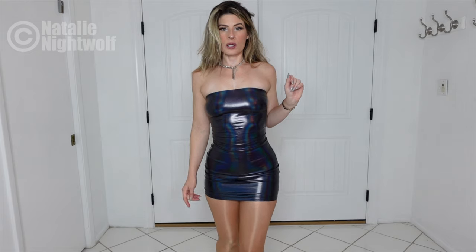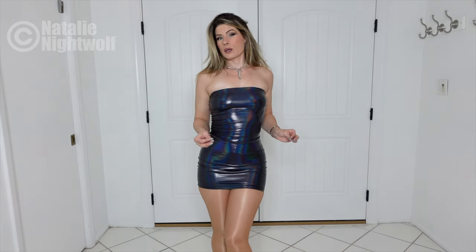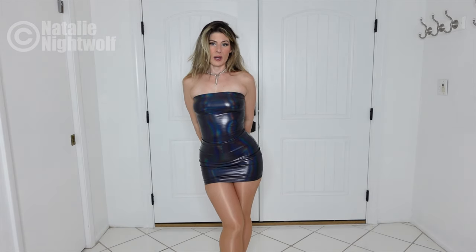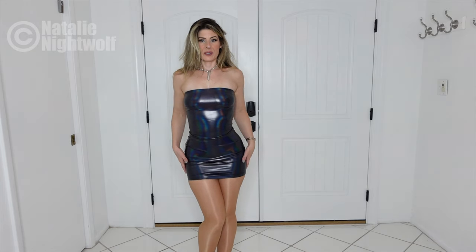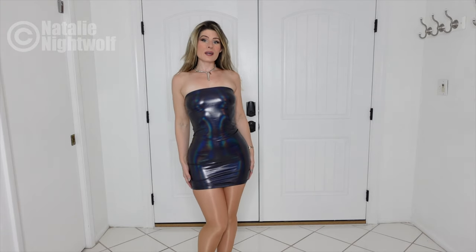I'm wearing Wolford Neon 40 nylons in the color Goby, which is kind of like a tan. I typically wear the color Cosmetic, which matches my skin tone, but today I'm wearing Goby, which I think goes pretty well.